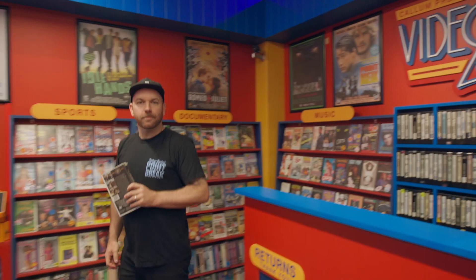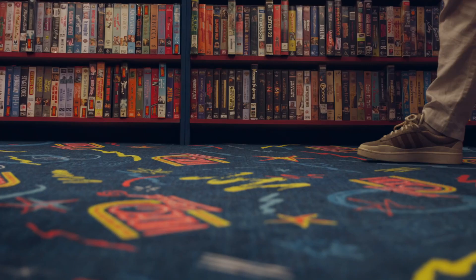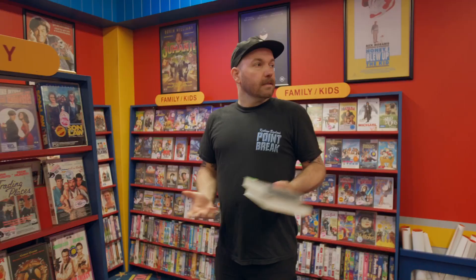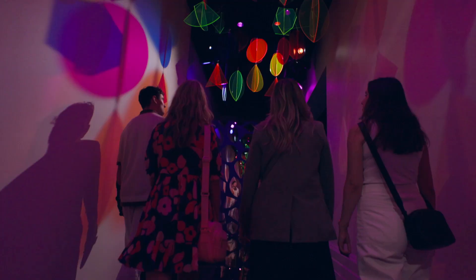Hi, I'm Callum Preston. Welcome to Callum Preston's Video Land. We're here on level two in the East Wing Gallery of the Immigration Museum, 400 Flinders Street, Melbourne. This is my full-size recreation of a video store.